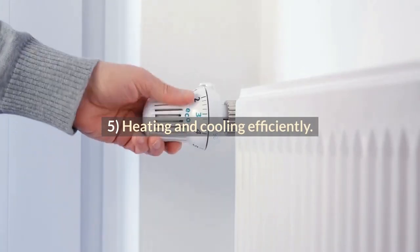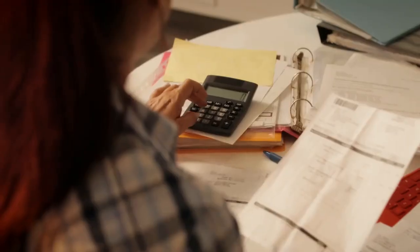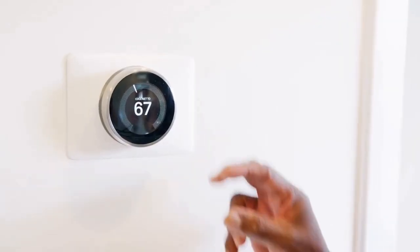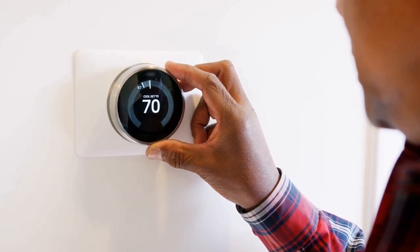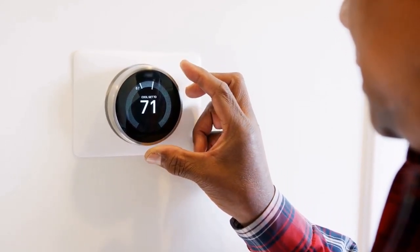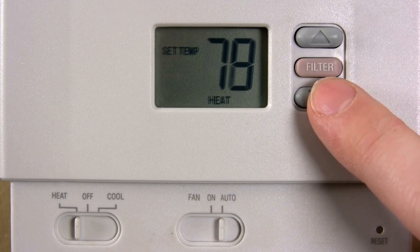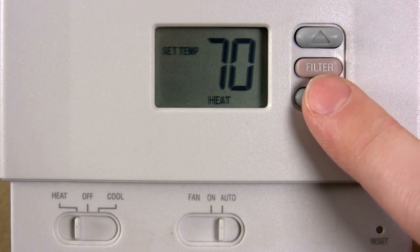Tip 5: Heating and cooling efficiently. Heating and cooling can account for a large amount of your home's energy use. Efficiency is key to saving on your monthly bills, and there are many ways to make your heating and cooling more efficient. Depending on where your home is located, it can also be helpful to install a programmable thermostat with an energy-saving schedule that turns off the AC or heat when no one is home. If you heat with natural gas, the most efficient type of heating system is a natural gas furnace with a SEER rating of 13 or higher that uses R-410A refrigerant.